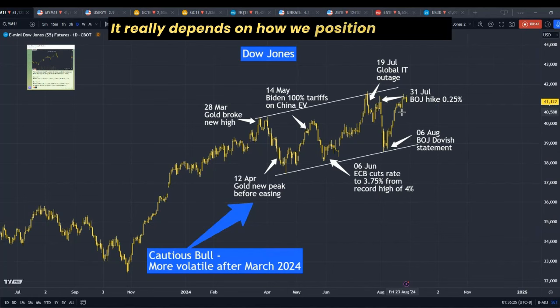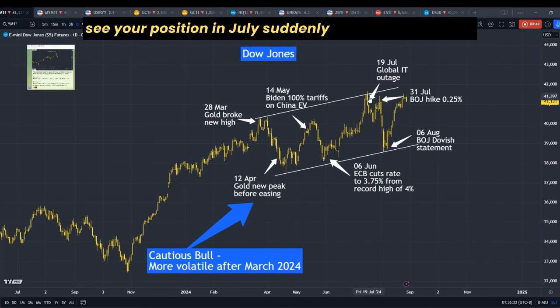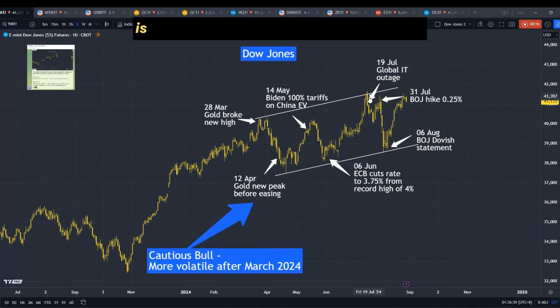It really depends on how we position ourselves. If you are an investor, you definitely do not want to see your position in July suddenly slump so much and then recover back within such a short period of time. It is going to give investors a heart attack.